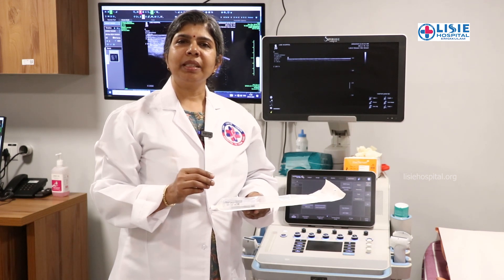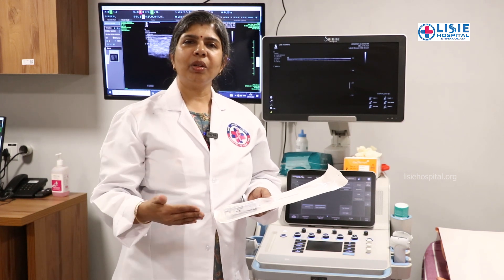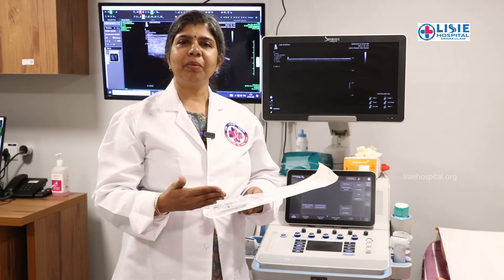If required, we will do a biopsy. This can be an ultrasound-guided biopsy or a mammography-guided biopsy. The needle biopsy is a procedure done under local anaesthesia, similar to a dental injection. The tissue sample is then sent to the pathology lab for a report. If the report indicates malignancy, the patient will be referred for further surgical treatment.